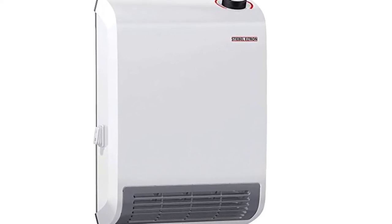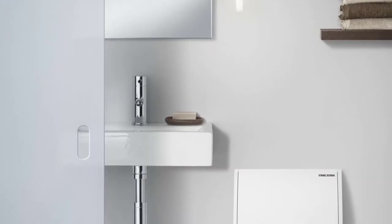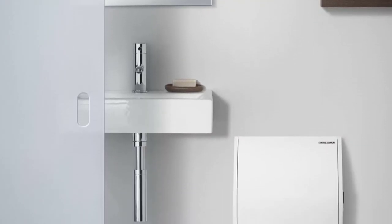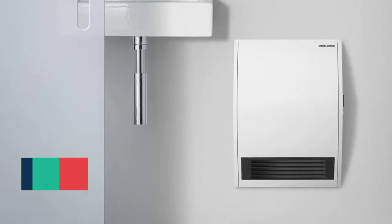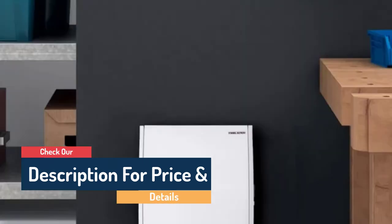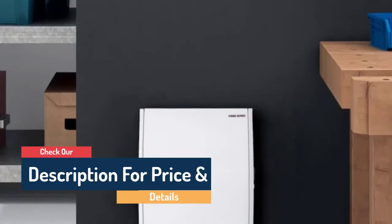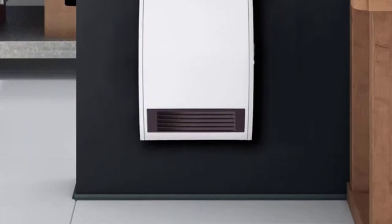With a quiet operation of only 49 decibels, it can be used at any hour without disturbing your family's sleep. The heater is designed to blow heat downwards, distributing hot air more evenly throughout the bathroom. The built-in fan allows heat to travel faster and further. This 1,500-watt heater will heat bathrooms up to 175 square feet, which is ideal for most people's needs.